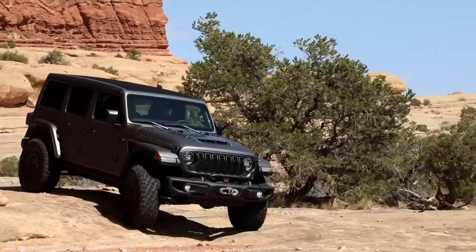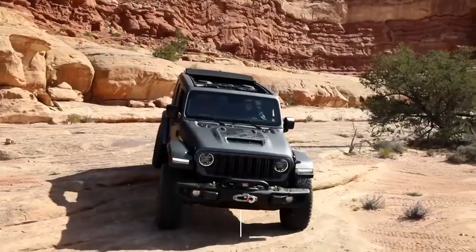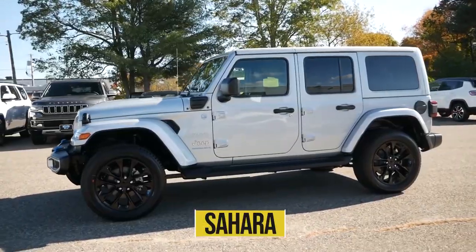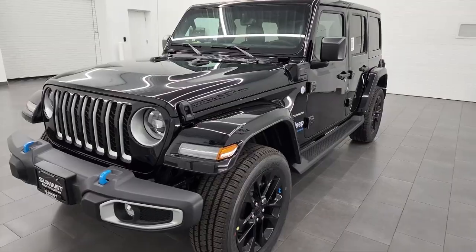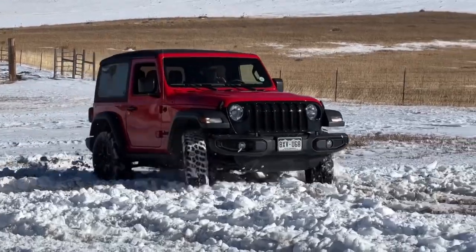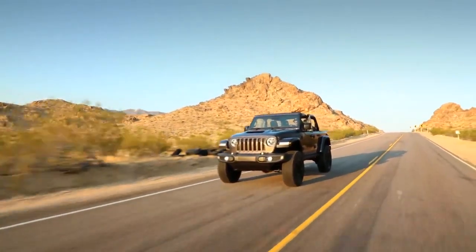The trims offered for the new 2023 Jeep Wrangler will include Sport, Sport S, Rubicon, Sport RHD, 4XE Rubicon, Sahara, 4XE Sahara, and also Rubicon 392. The standard version of the Jeep Wrangler will offer two-door and four-door models, while the Wrangler 4XE will only offer a four-door version.